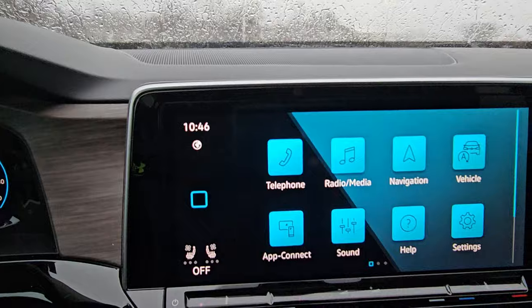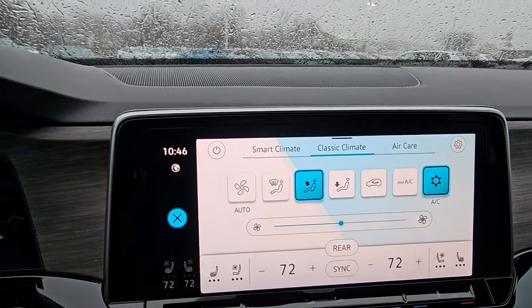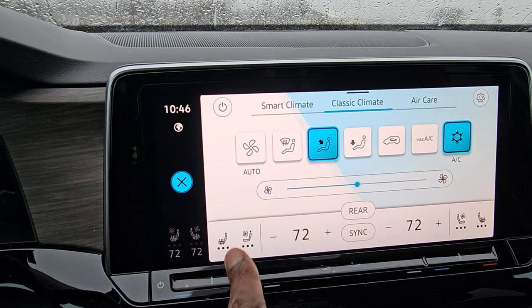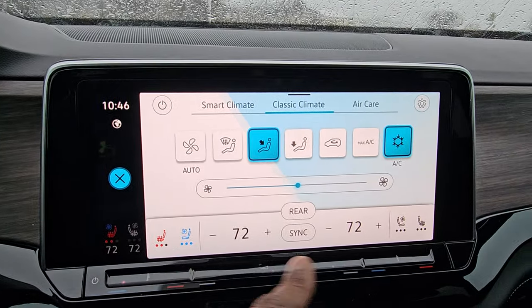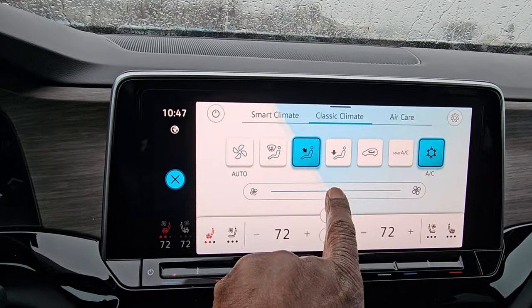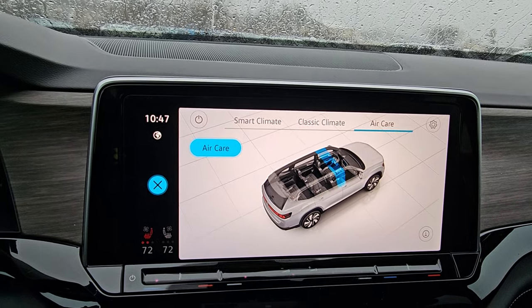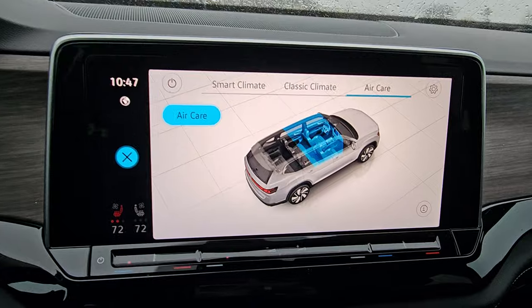Over here is the climate control. I'll bring that up and turn it on. I can also turn on the heated seat — high, medium, low, or off. And you can run the ventilated seat simultaneously on either side. Vent controls and a fan speed slider are right here. There's also Air Care, which is the air filtration system — it filters the air before circulating it through the cabin, scrubbing out nasty smells from outside.